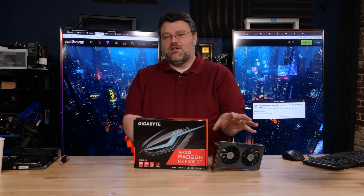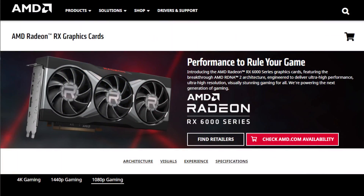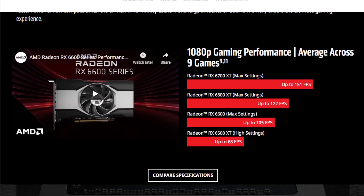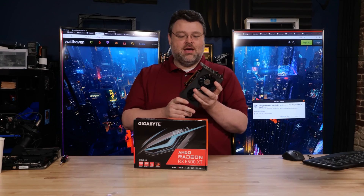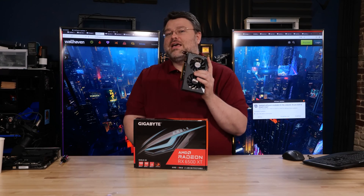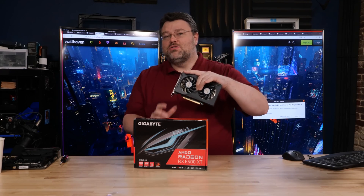This is the graphics card at the bottom of the 6000 series GPU stack from AMD, but it's the newest. At the leading edge of technology? No, really — it's actually true. This is six nanometers, TSMC six nanometer process. This is the incubator, if you will, for what's coming with the next generation fabrication process.